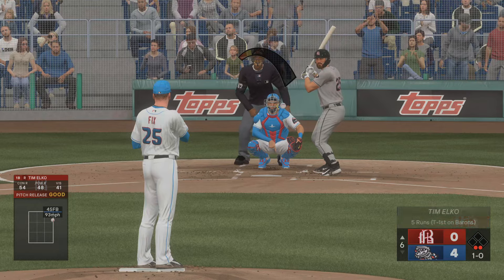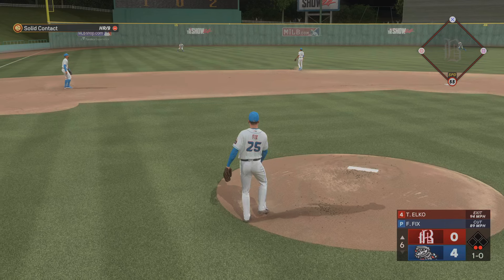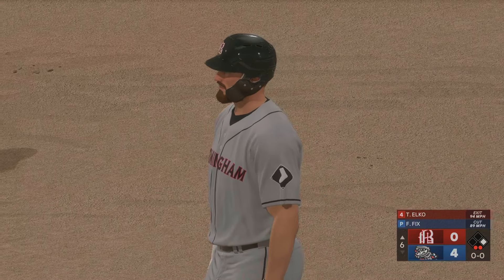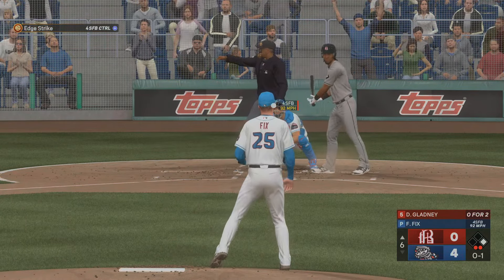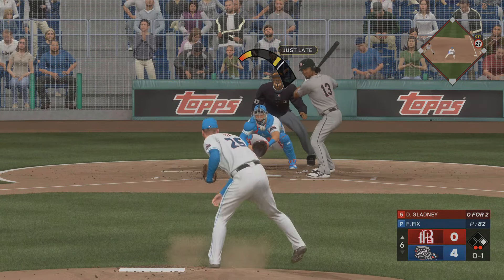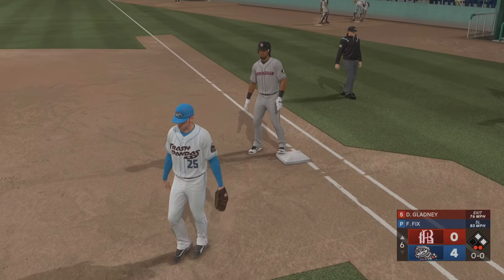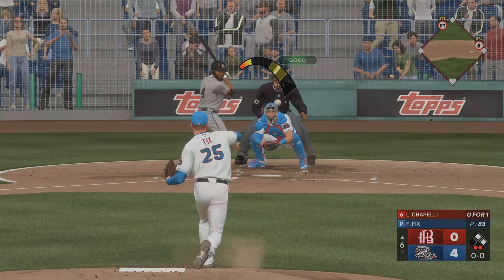And here's the first baseman, number 25 — and that's off the inside edge, 1-0. In there for a base hit, and the bid for history is gone. Next up, the designated hitter, number 13 — that's a strike across the top of the zone. Ground ball, right side — finds its way through for a hit. Throw stops the lead runner at second — two on and two out.